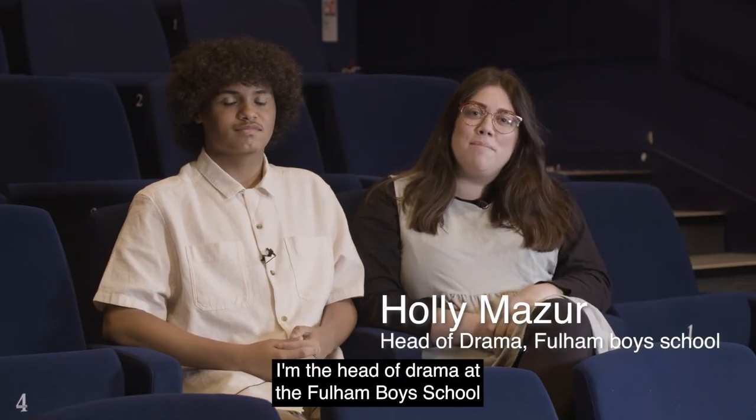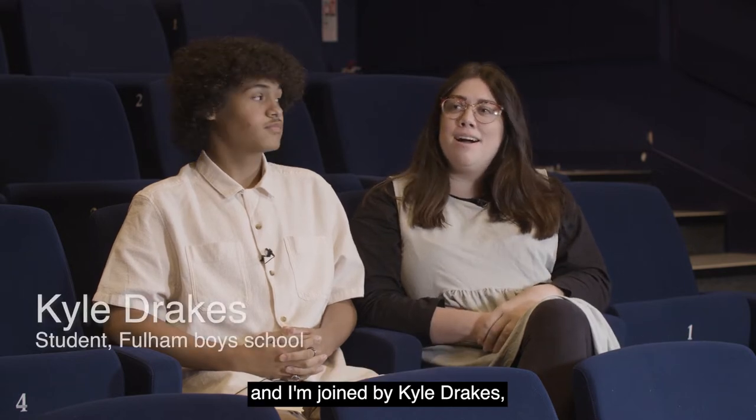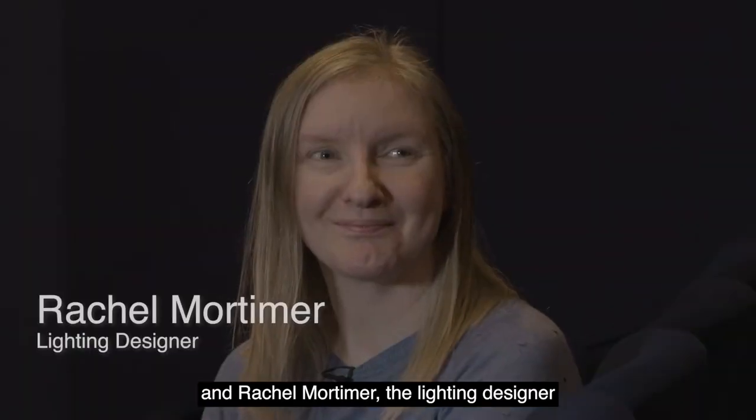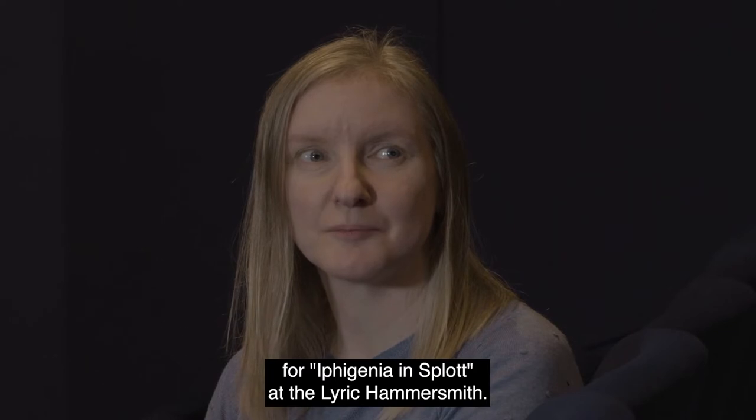My name's Holly Mazza. I'm the head of drama at the Fulham Boys School and I'm joined by Kyle Drakes, an A-level student at the Fulham Boys School, and Rachel Mortimer, the lighting designer for Iphigenia in Splot at the Lyric Hammersmith.